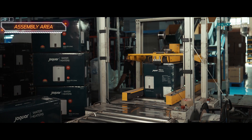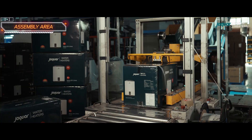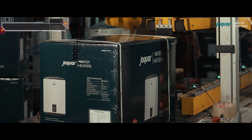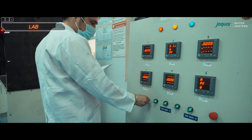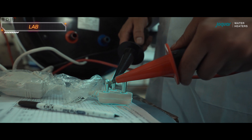Finally, the water heater is ready for packaging, where it will be appropriately packed and prepared for shipment to customers or distributed to retailers. Now we will explore the different laboratories that ensure the utmost quality of everything, ranging from initial raw materials to the final products.